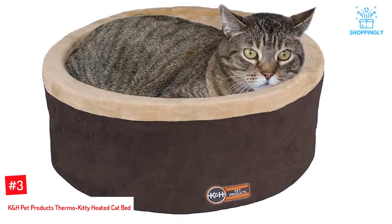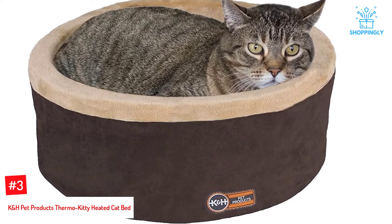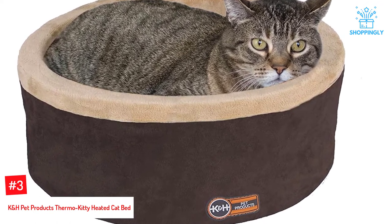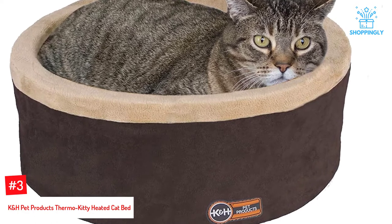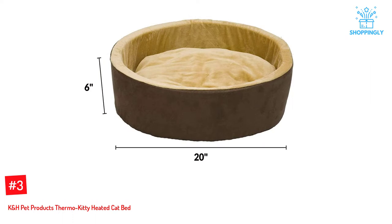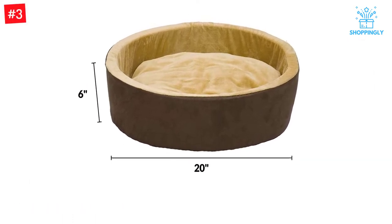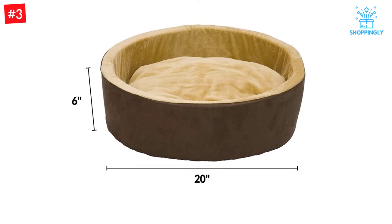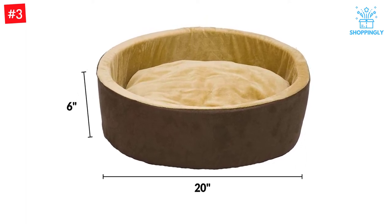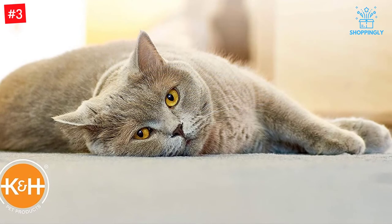Number 3: K&H Pet Products Thermo Kitty Heated Cat Bed. Some cats can't seem to get enough heat in the cooler months of the year — you'll find them sleeping on the floor vent, behind the stove, or in front of the fireplace. If that's your kitty, then they might like the K&H Pet Products Thermo Kitty Bed. The Spruce Pets Home Tester found that her short-haired cat was more drawn to this bed than her long-haired cats, but all the cats used it at some point.